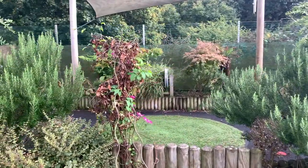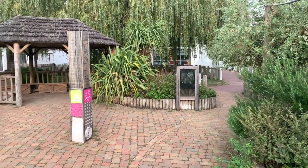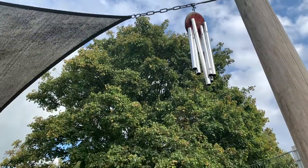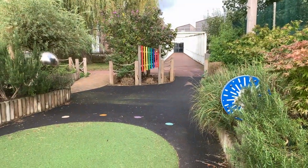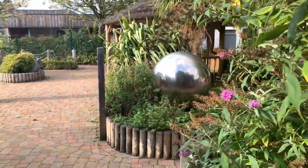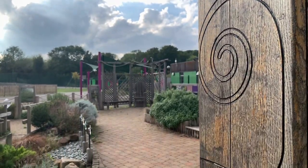Our outdoor areas are one of our great assets — you wouldn't think we were in a London school. Bordered by a farm, fields, football pitches and wood, there is plenty of greenery. Our sensory garden has a host of interactive features, from fountains, animals that make noises and a talking bridge, to herbs and plants with scents and flavours in case you want to taste.